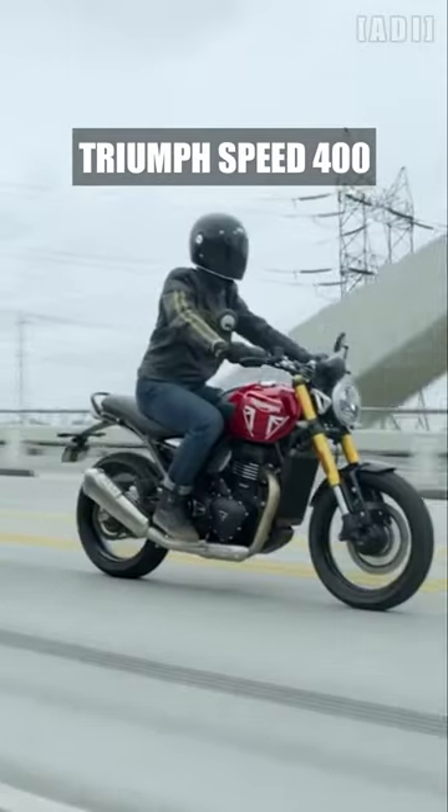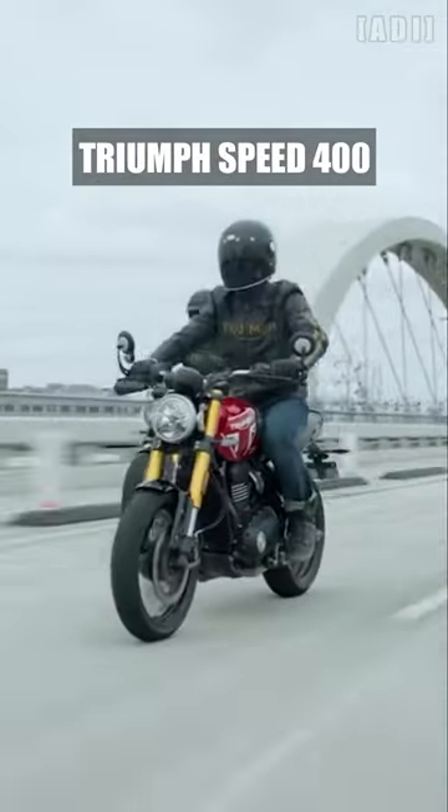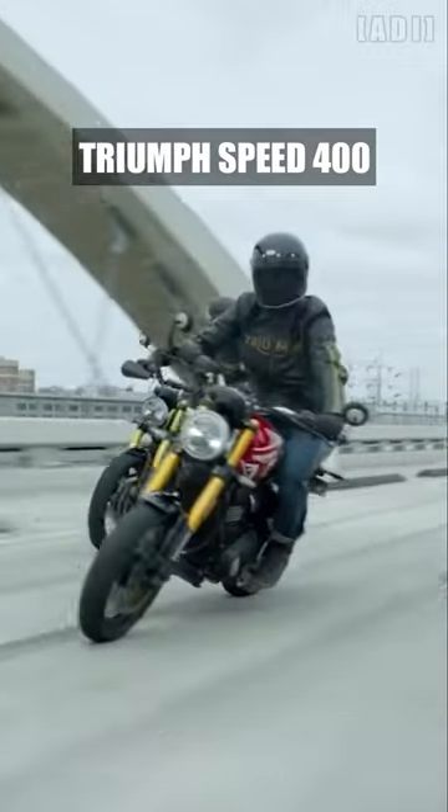An accessible 790mm seat height. The bike has a wet weight of 170kg.